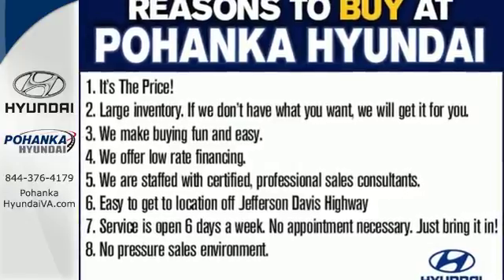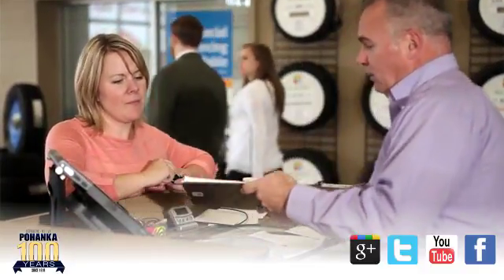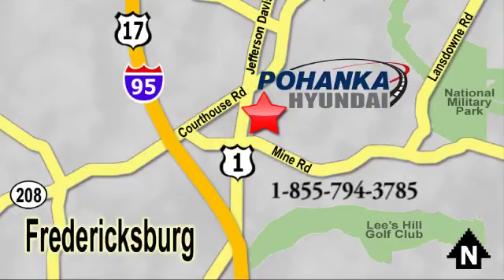Take it home today. Great service, great selection and low prices — that's why Pohenka Hyundai of Fredericksburg is a great place to buy a car. Visit today, located on Route 1 in Fredericksburg, Virginia.